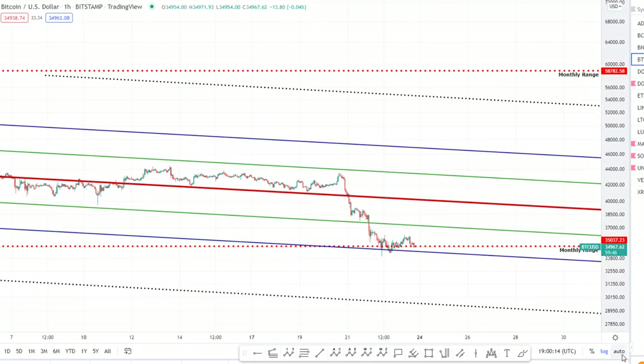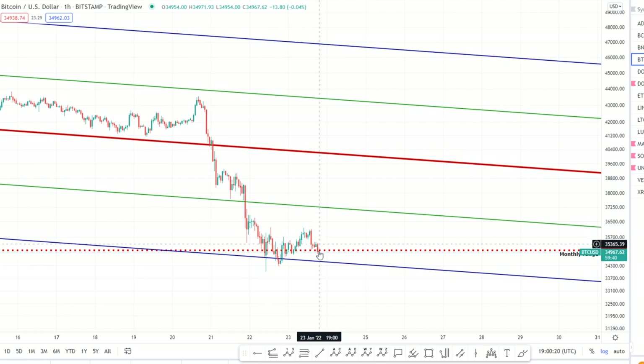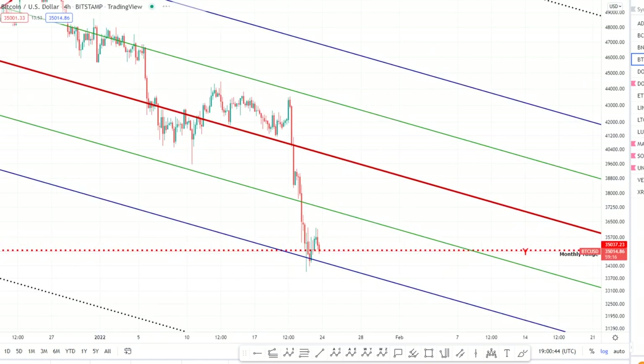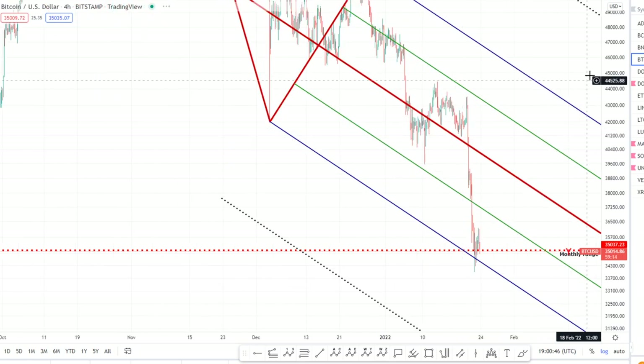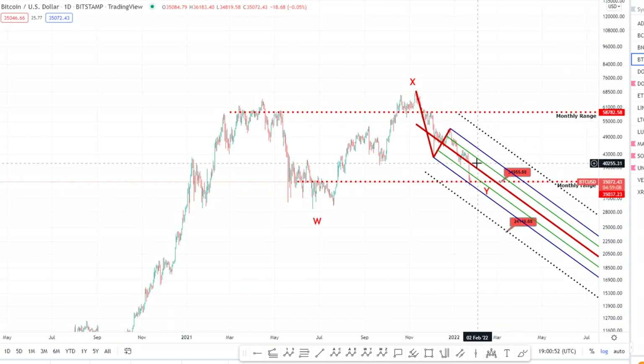If we zoom in on the hourly time frame, you can see we haven't really got that Elliott Wave bounce to suggest an impulsive reversal to the upside. I have seen corrective moves turn into significant swing lows, but looking at this it looks very much like a bearish continuation pattern getting ready to make another leg down — whether that's just a small dip and then it goes higher, or whether it dips all the way down to 24k, we're yet to see. Right now I'd say it's a case of sitting out and watching.